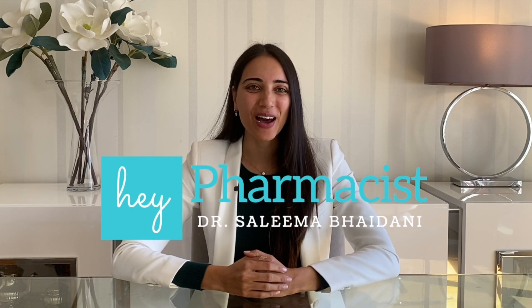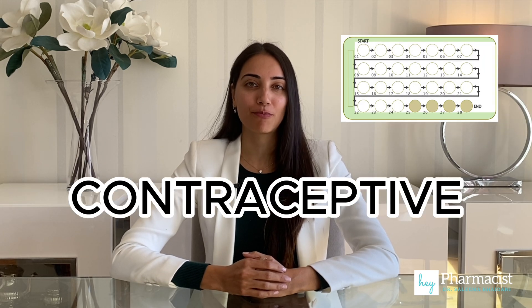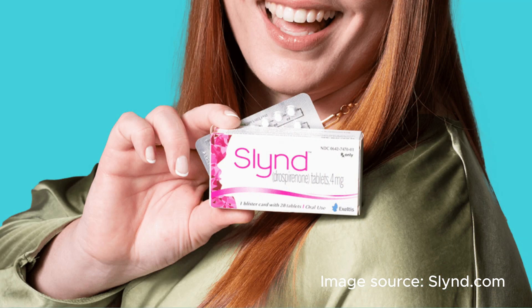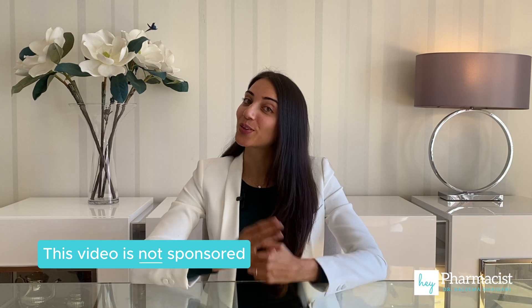Hey pharmacist, welcome back. Today we're diving into the world of SLIND, the latest progestin-only contraceptive pill that has some unique features. We're going to explore four of these features so that you can get to know SLIND a little bit better. So let's get started.